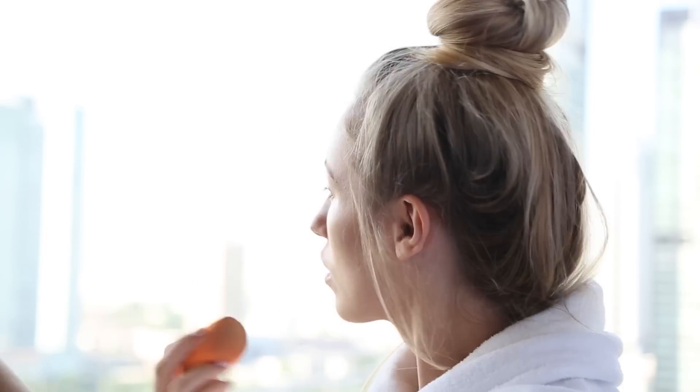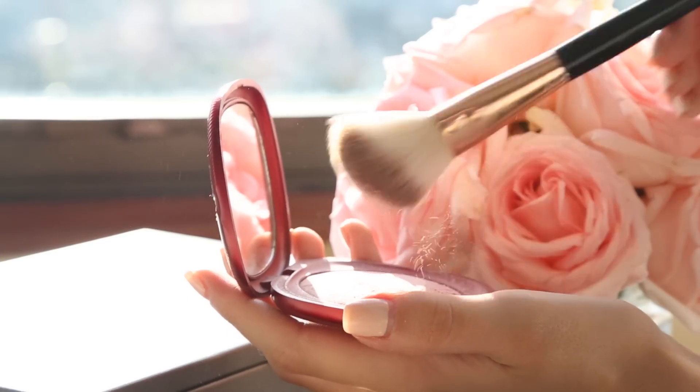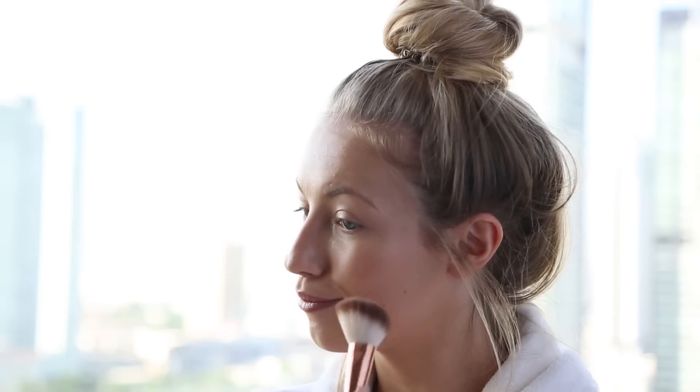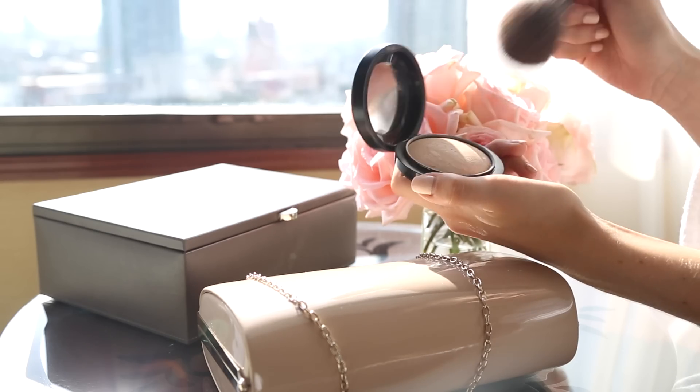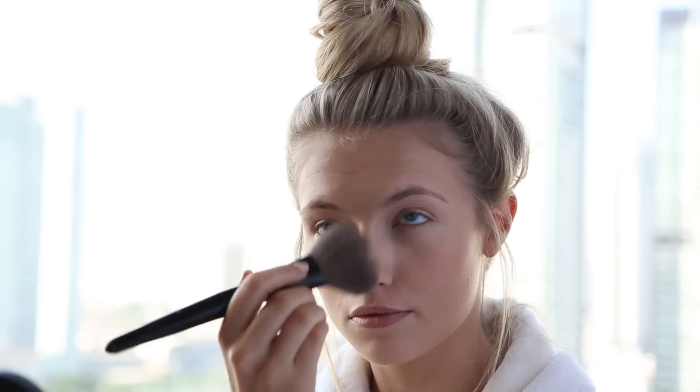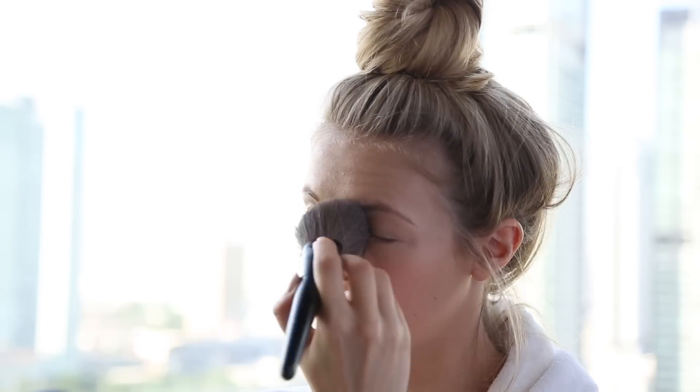For blush I'm taking a really beautiful pale rosy shimmery blush from Kiko — it's part of their holiday Christmas collection — and applying it with my Zoeva Luxe Sheer Cheek Brush. To set my makeup I'm taking my MAC mineralized skin finish in the shade medium on my YSL powder brush, putting a light layer all over my face with an extra layer on the under-eye area to make sure the concealer stays put.